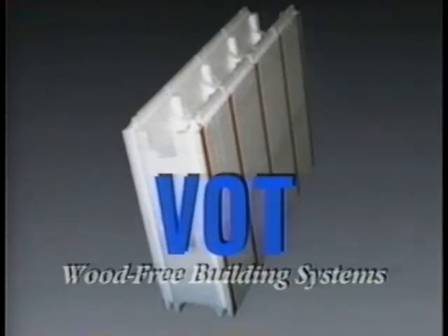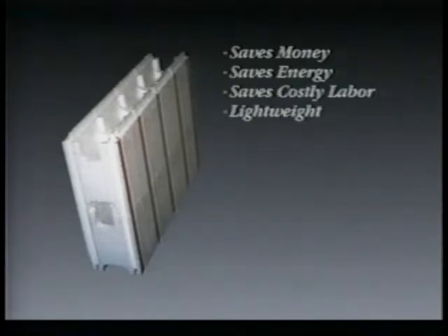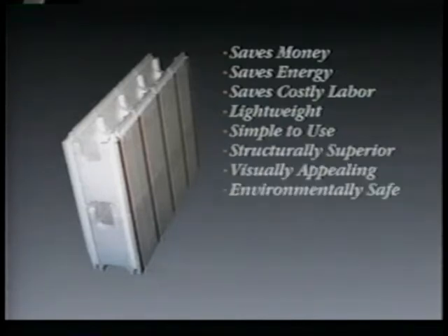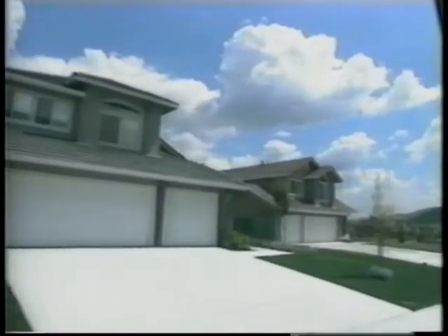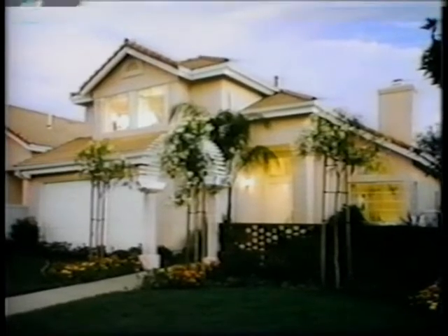A totally new concept in building technology, the Vought Wood-Free System saves money for both the builder as well as the consumer, saves precious energy, saves costly labor, is lightweight, simple to use, is structurally superior, visually appealing, and is environmentally safe too. Stay with us as we show you why choosing the Vought Wood-Free Building System could be the smartest, most important building move you'll ever make.